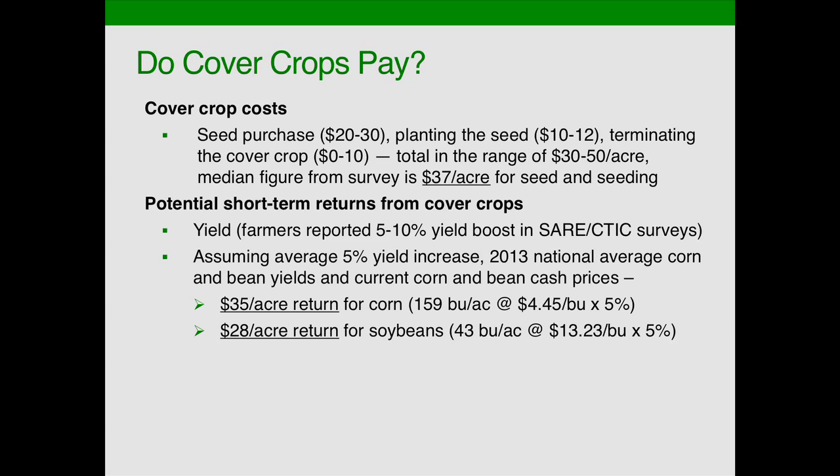Let's look back at the yield. If we take that lower figure of a 5% yield increase and apply it to the national average corn yield of 159 bushels an acre at the cash price for corn as of Friday in Marshall, Missouri, we get a net return of $35 an acre for corn based on that 5% increase — $28 for soybeans likewise. So close to covering the cost of seed and seeding, but maybe not enough to motivate somebody who's on the fence about cover crops.